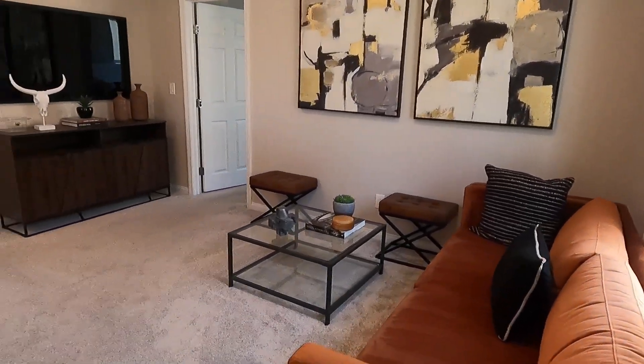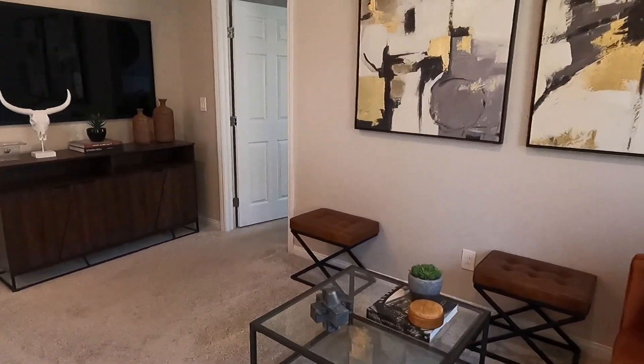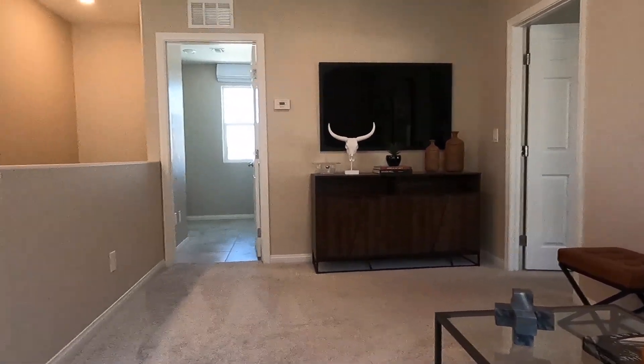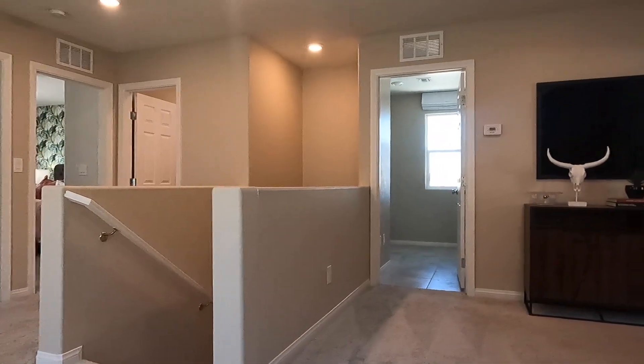Check this one out — this is a nice loft. Come right here, sit down, relax. You can see everything from here too.